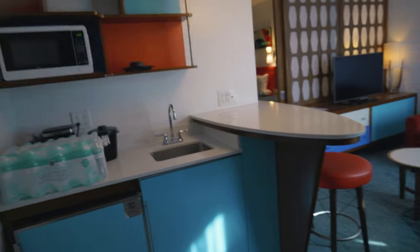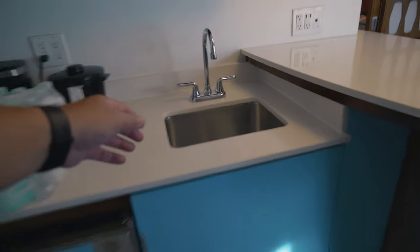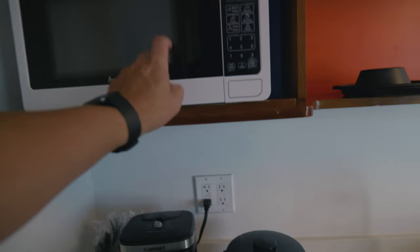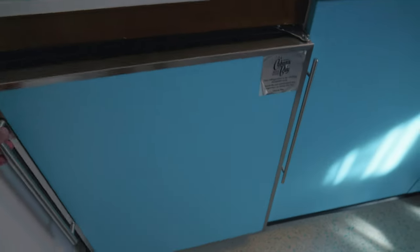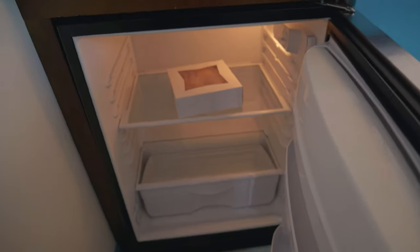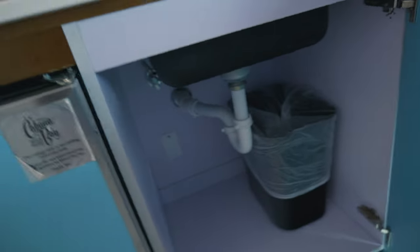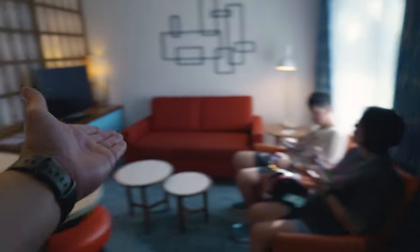When you walk in the door, you're greeted with a little kitchenette area. It's got a sink — that works, that's good — a microwave to heat up your stuff, a coffee maker. Donut not included, that's JR's. You got a little fridge under here, trash, and plumbing.